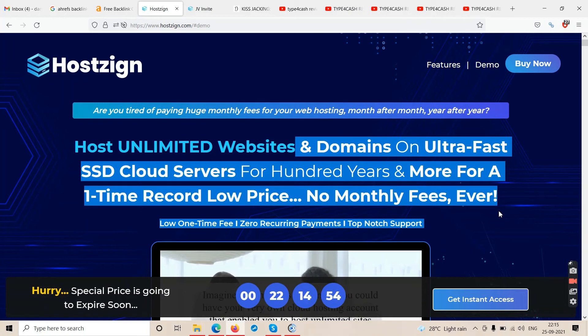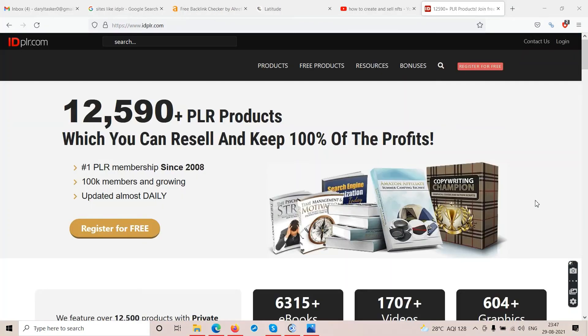Check out the two links in the description: first is 'Make Money with KISS Jacking' for beginners who have done nothing and want simple affiliate marketing without much investment. The second is 'My Number One Recommendation' for full-time online income. After watching this review, watch those two videos and you'll have a clear idea of how to start — whether to go with blogging or YouTube.